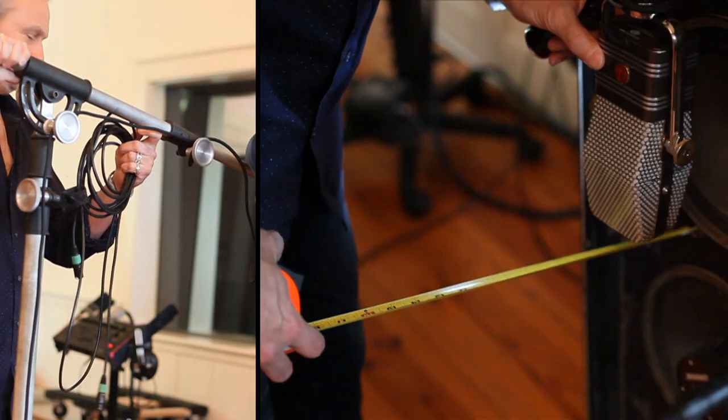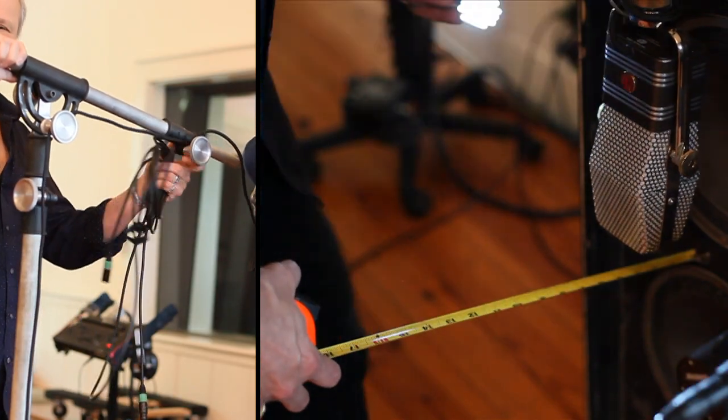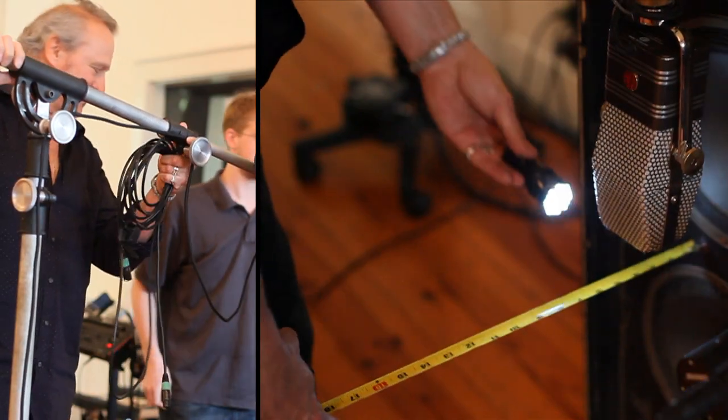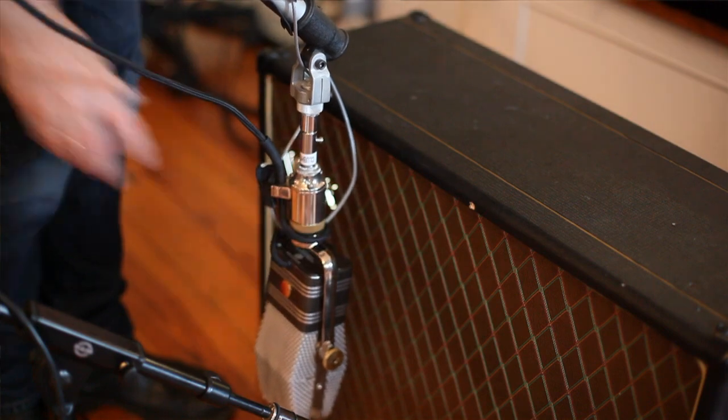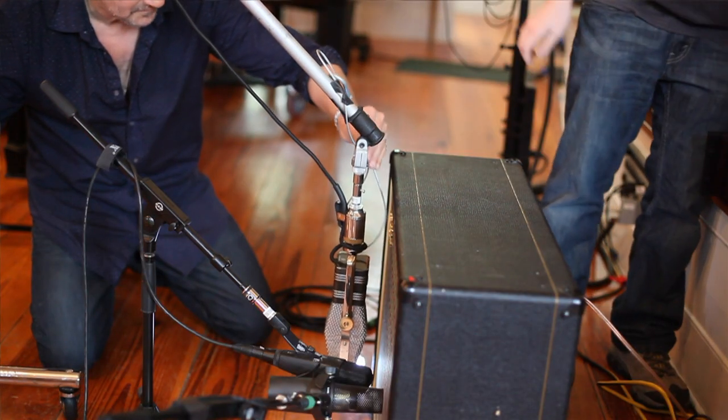We used some Marshall cabinets, some old Fender cabinets, Gretsch cabinets, and an SVT cabinet. We mic'd them up with pretty standard micing technique — a 421, a 57, and a nice ribbon mic, an AEA ribbon mic.